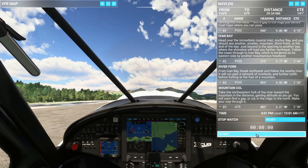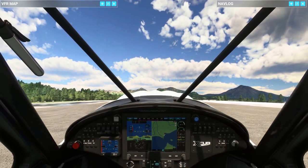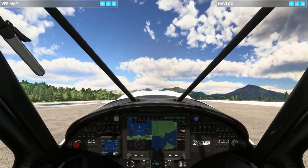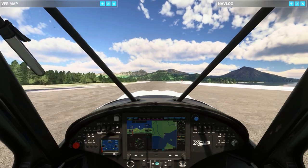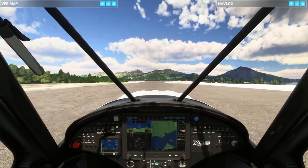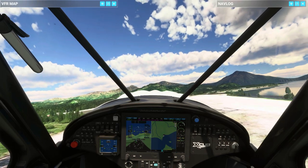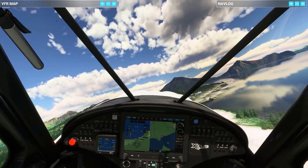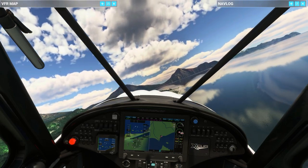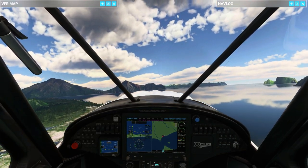Let me go ahead and start the timer here, and let me rev this thing up. Let's see if we can stay on the runway here, see if we can lift off — here we go, alright, off and going. We're just going to swing around this way and head right off through the pass there.